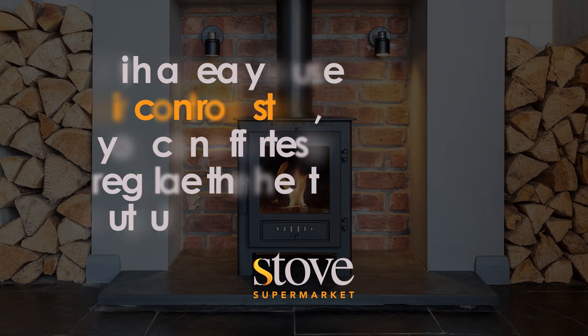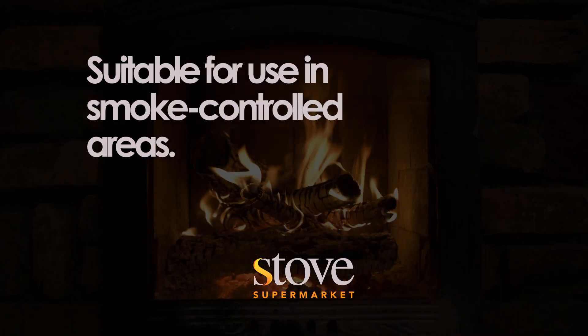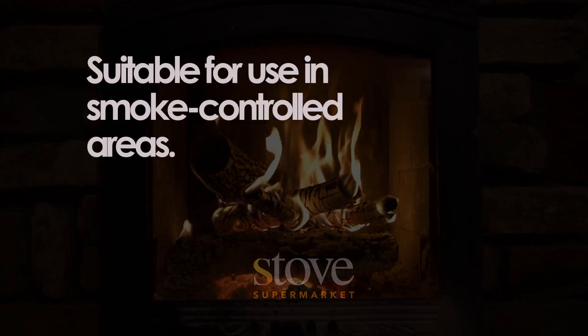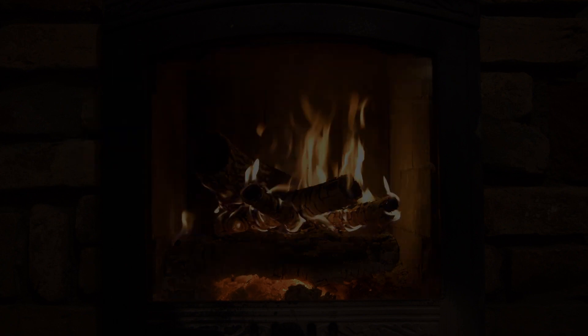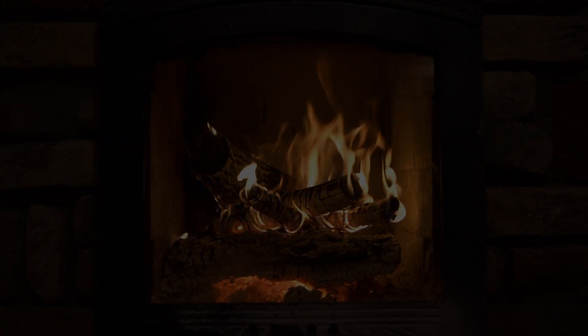Moreover, the SA1 SE wood-burning stove is DEFRA approved, making it suitable for use in smoke-controlled areas. Whether you're seeking reliable warmth, a stylish centrepiece or an eco-friendly heating solution, this stove embodies all those features and more.